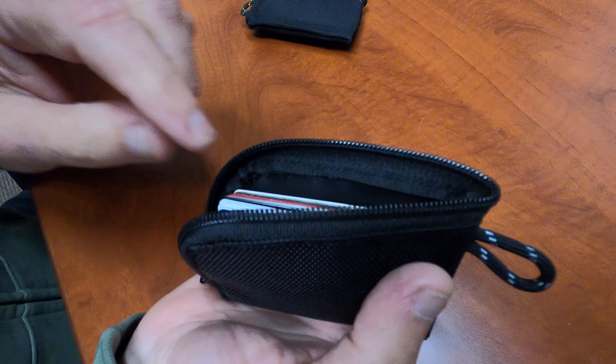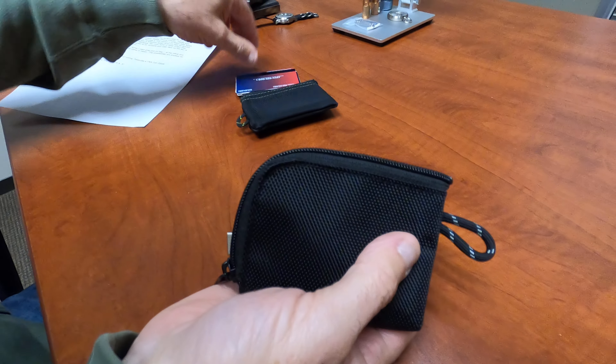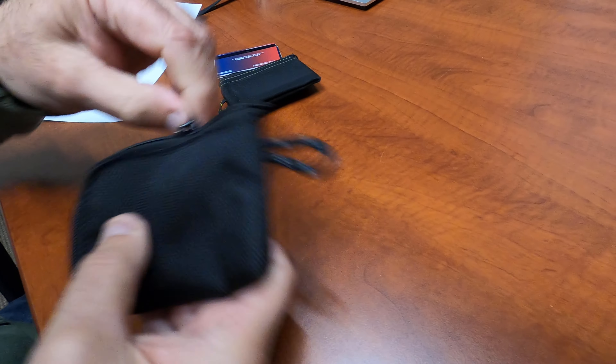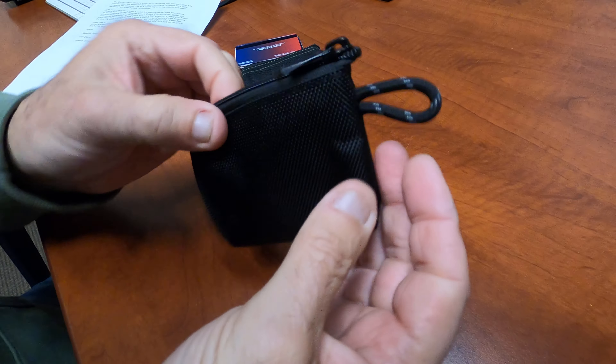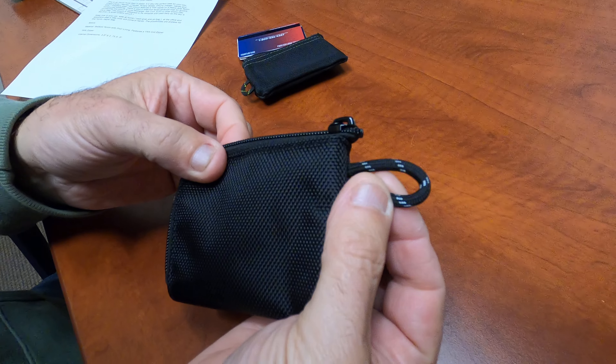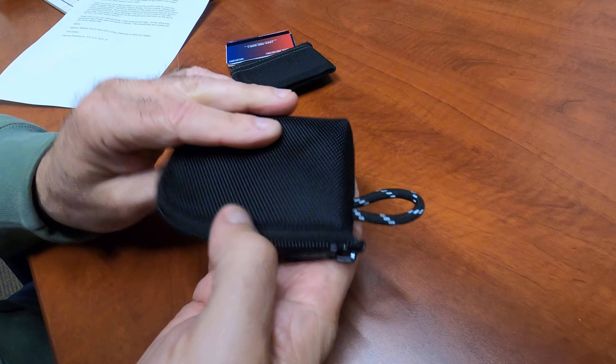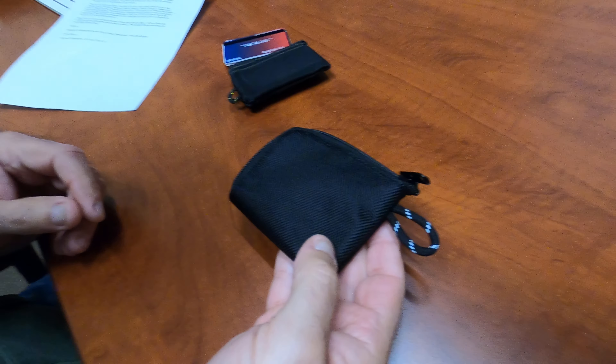There it is - it's the corner zip wallet. It doesn't come with a cable and it doesn't come with credit cards. It's got a reflective tracer in the parachute cord. There it is. Thanks for watching - one take video, good job.